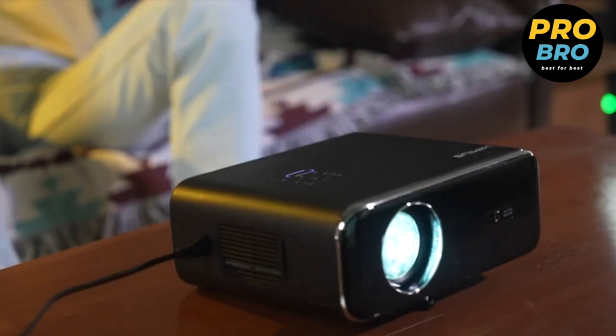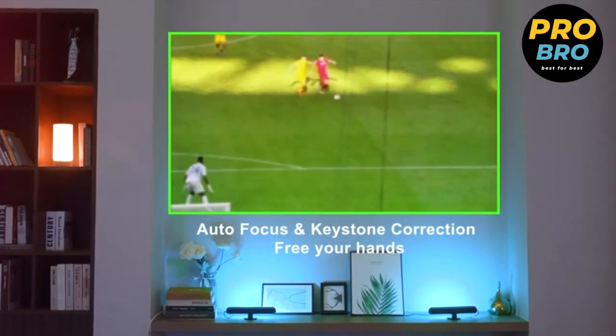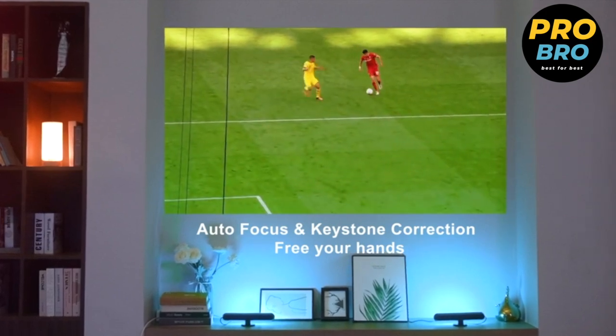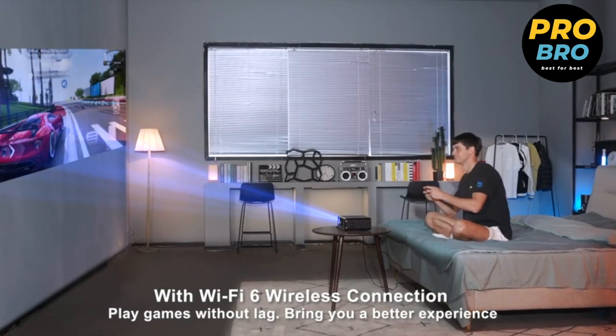Not only a powerful projector, but it also serves as a standalone Bluetooth speaker with its built-in 12W stereo speakers. Enjoy immersive audio and rich sound quality for your home theater. Say goodbye to the hassle of connecting external speakers and enjoy the convenience of an all-in-one device that delivers great, loud sound.